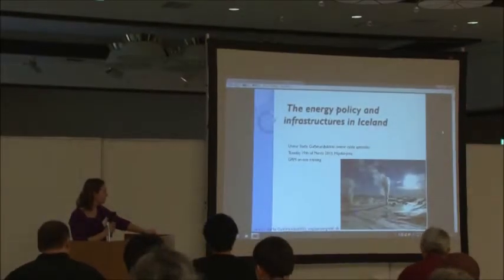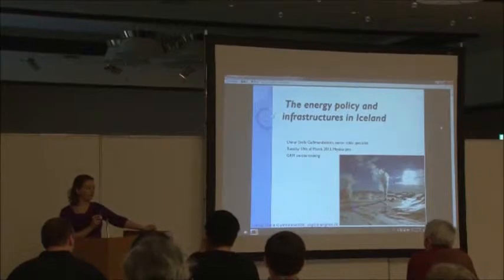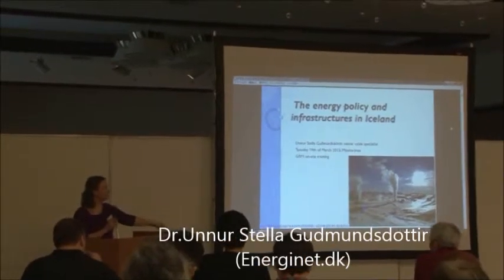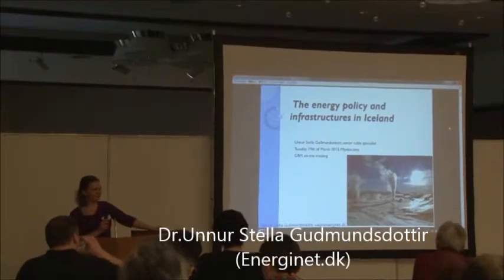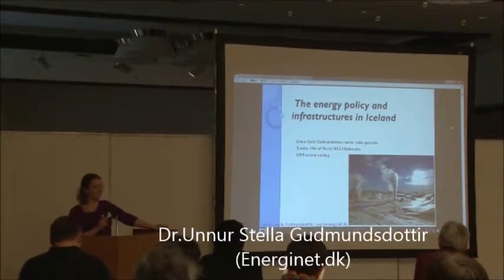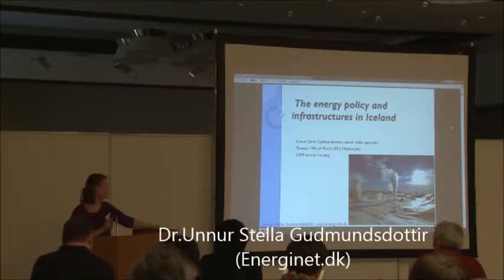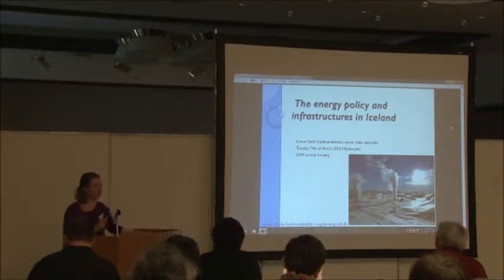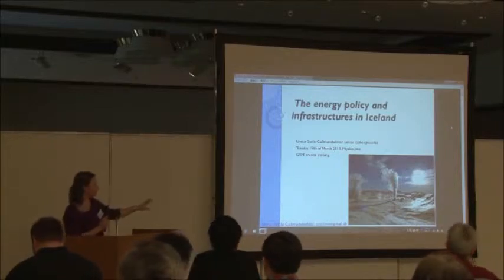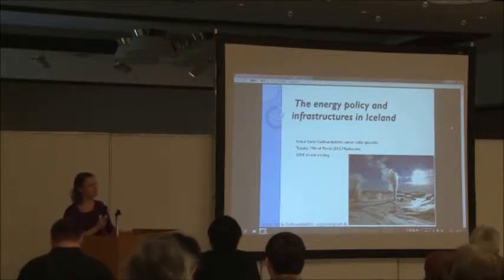I'd like to ask you, before I start, is there anyone who can guess what this beautiful picture is? This is, of course, green power. This is geothermal energy at its best, showing very hot water buried under the snow.